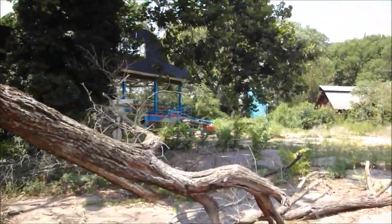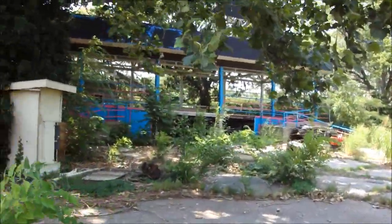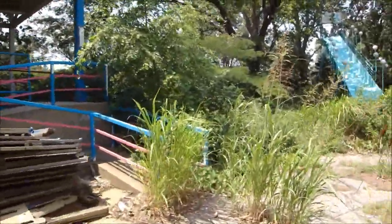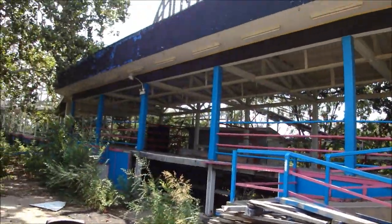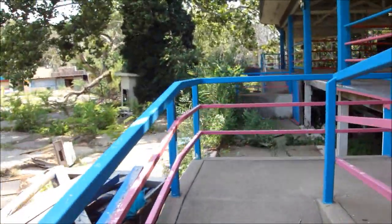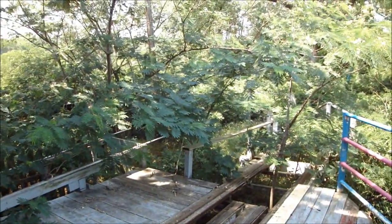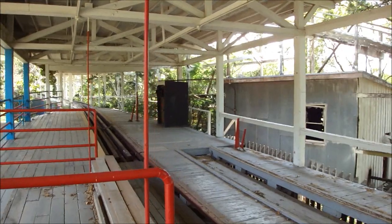Don't know what that old building is right there. Running as a kid. Look at that skee ball. Roller coaster right here. I don't know if you can see it, but you can see where it turns right there. Pretty cool.